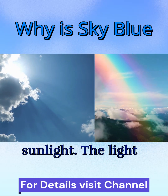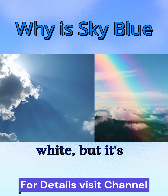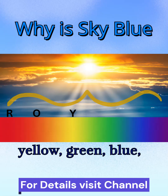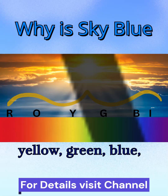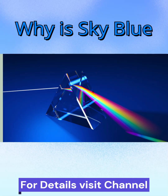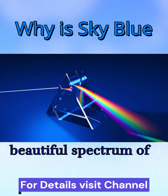It all begins with sunlight. The light from the sun looks white, but it's actually a mix of every color of the rainbow — red, orange, yellow, green, blue, indigo, and violet. You can see this when sunlight passes through a prism, splitting into a beautiful spectrum of colors.